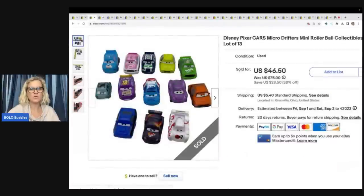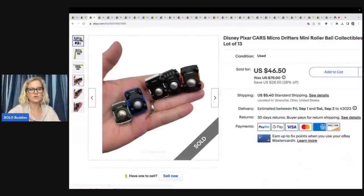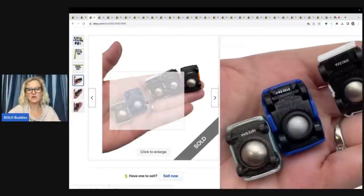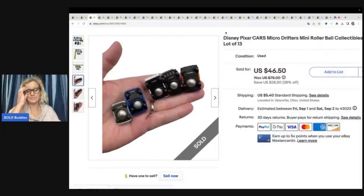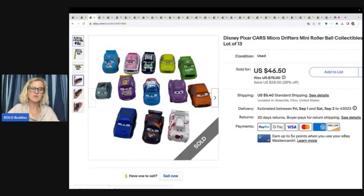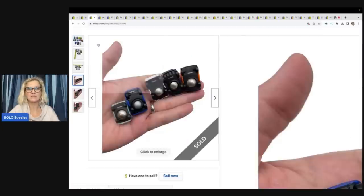These are Micro Drifters. They have these little balls on the bottom. I took an offer of $35 on these. I got them at a garage sale — I feel like I paid about $5 for all of them. I also think I could have held out for a higher price, but they had been listed a little while and I had that offer of $35, so I went ahead and took it.